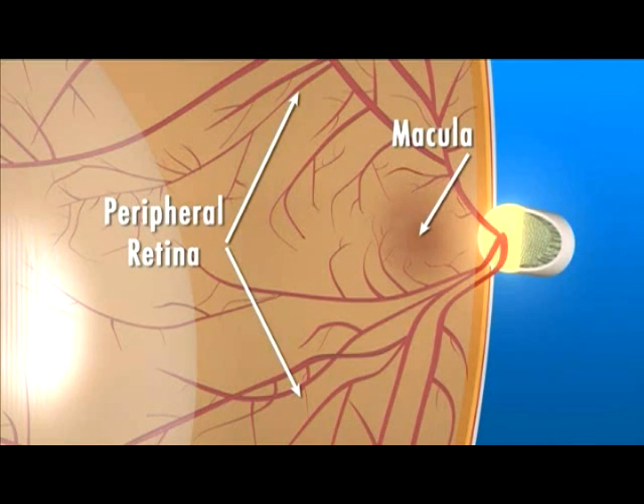The area of retina surrounding the macula gives us our peripheral, or side, vision. The retina converts the light rays into signals that are sent through the optic nerve to the brain.